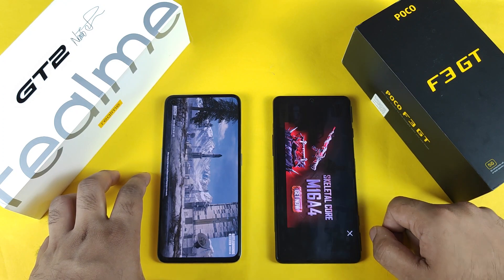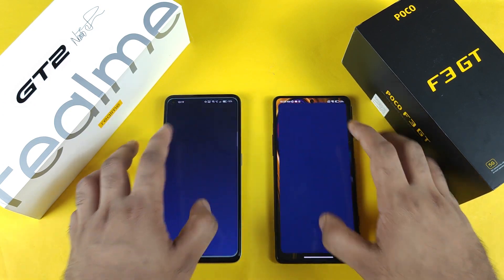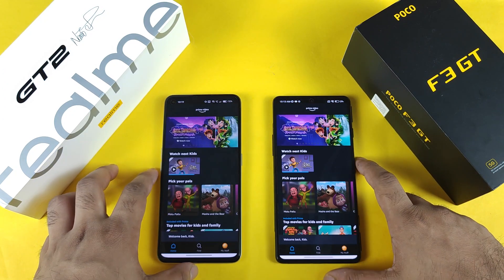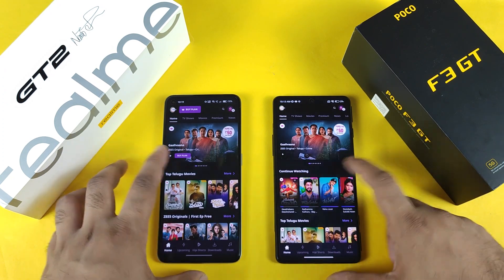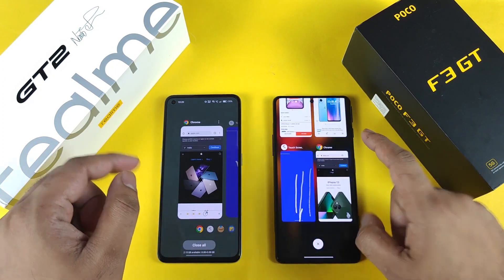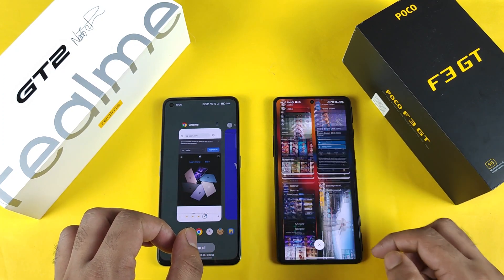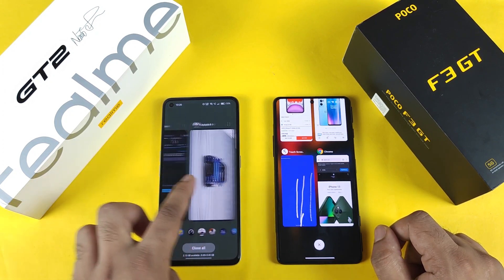The POCO F3 GT opened faster in the Battlecons mobile game. Next is the Hotstar application, then Prime Video — let's keep them in the background. Here's the Zee5 application. Finally, I've opened all these applications in the background for RAM management. Now let me show you exactly what is going on with RAM management — with MIUI 13 on the POCO F3 GT and Realme UI 3.0 on the Realme GT2. Starting from the first application — Chrome. Everything is open in both phones.